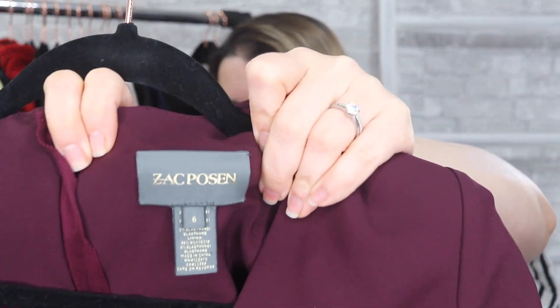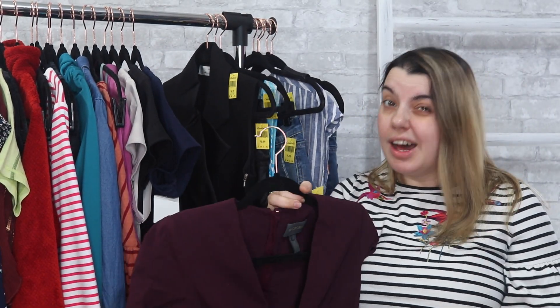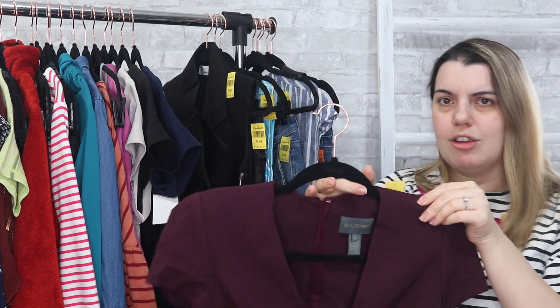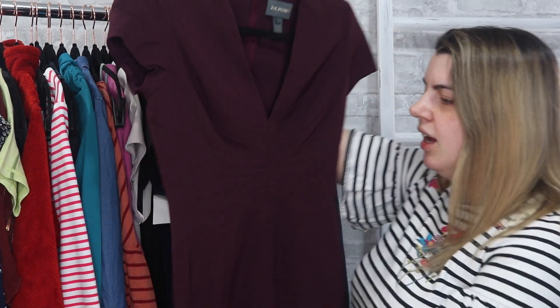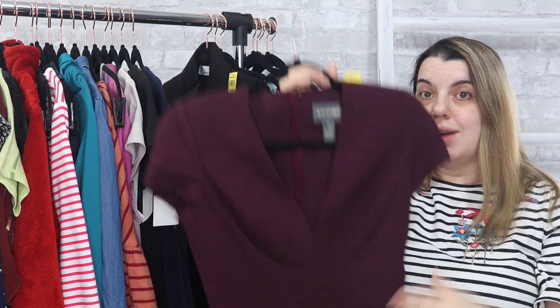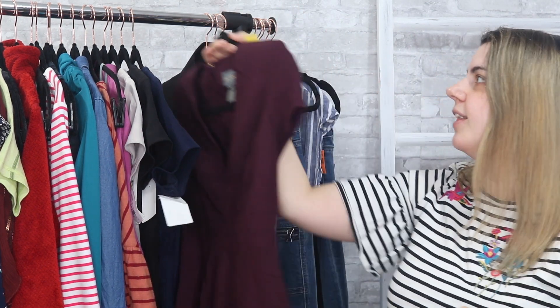A really exciting brand — another bolo — is Zac Posen. He's a high-end designer whose stuff retails for a lot of money. I believe he was a Project Runway judge for a while. This is a purple dress with shoulder pads, V-neck, really well constructed, with a lot of detailing at the waist which I'm sure is very flattering. It's a size six. I need to do more research on pricing, but I was so excited to find this.